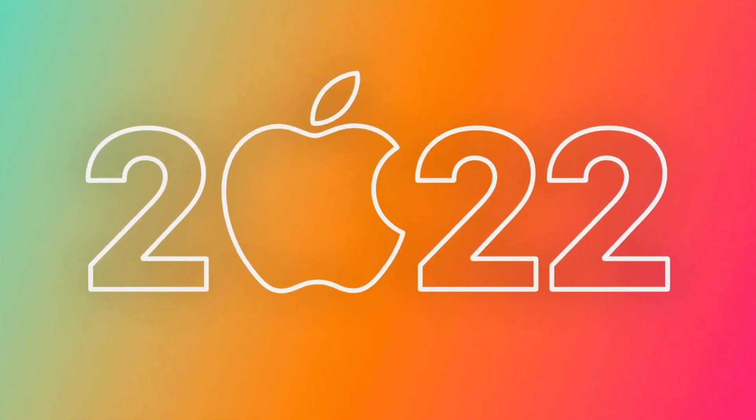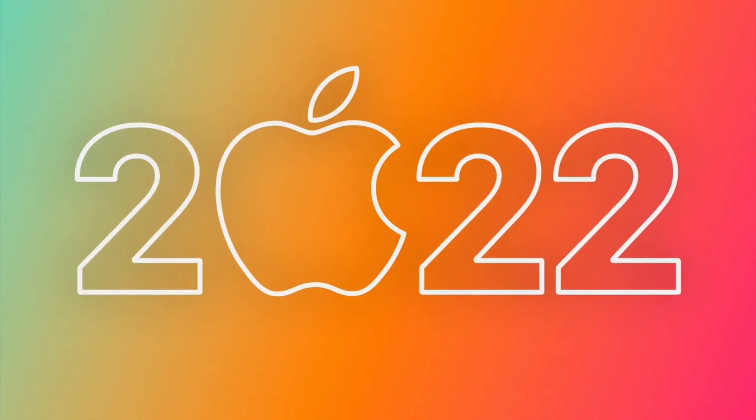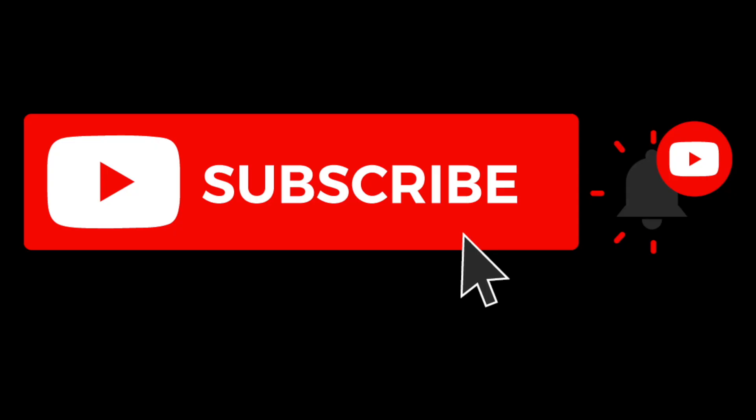Anyways guys, just a quick roundup of what we can expect so far from the Apple event. Let me know what you think and what you'd like to see at the event. Thank you so much for watching — I'll see you in the next one, peace out.